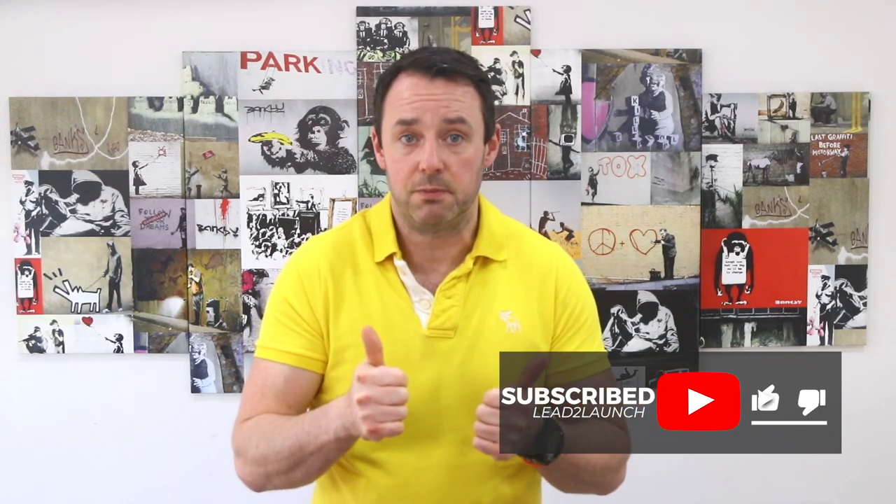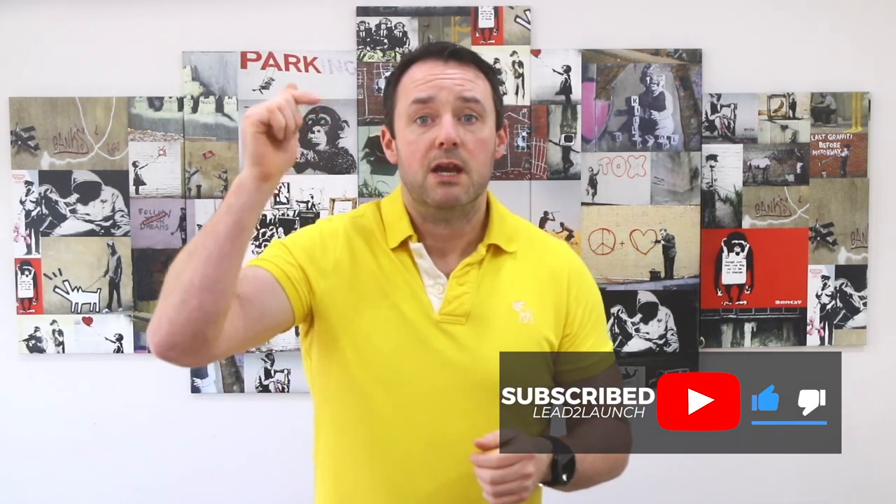If you haven't already done so, please click the subscribe button, ring the bell, and give me a thumbs up. Scroll down and leave a comment — what plans do you have for launching a course or membership? I'll get right back to you. Now that you know the phases of a launch, you'll probably want to take a deeper dive into lead generation, so make sure to check out the videos linked on screen for more on how to get started with lead generation and how to design landing pages that convert. See you in the next video.